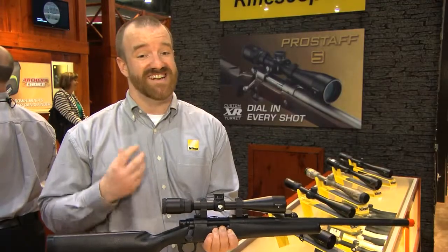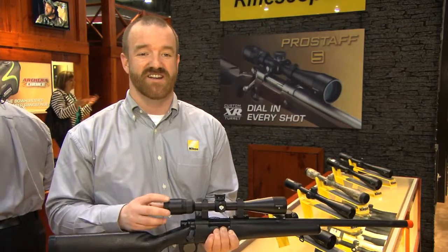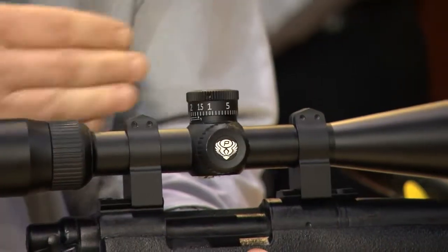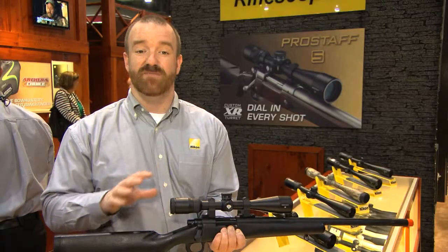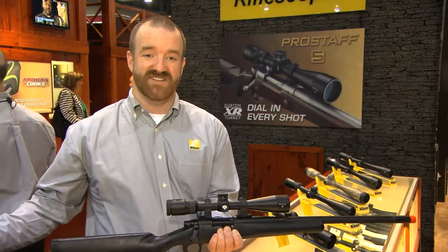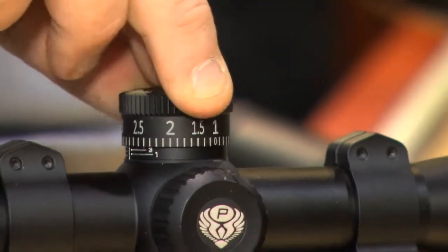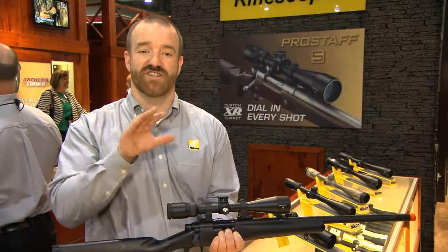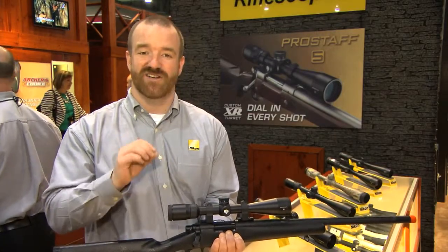The exciting part for us is inside this line we're going to have what's called a custom XR turret. It's an exposed turret that when you purchase it is engraved and marked in inches. You go online, visit our website, enter your information, and within 10 business days you're going to receive a custom engraved turret to your exact specifications. So now you can dial in every shot.